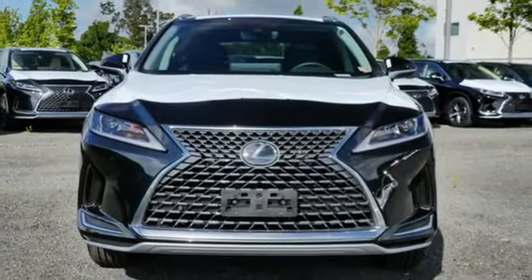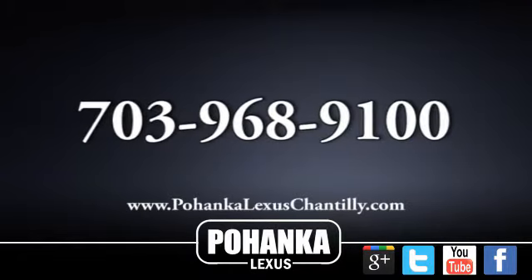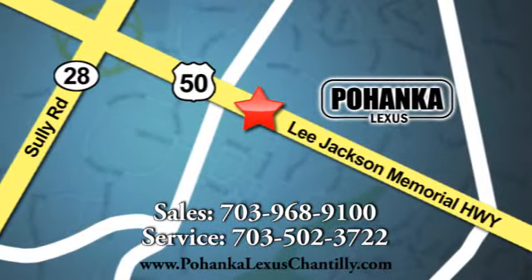There's even more to see in person. Take it for a test drive today. Call us now for more information on this vehicle or visit today. We're conveniently located at 13909 Lee Jackson Memorial Highway in Chantilly.